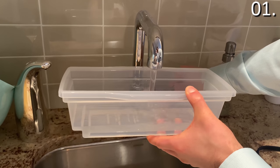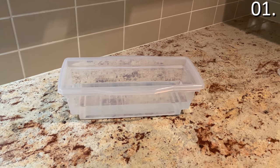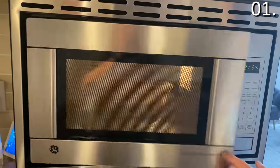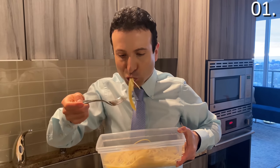You fill the water up to the corresponding line based on what type of pasta you're cooking — whether it's linguine, fettuccine, lasagna noodles, or in my case spaghettini — no issue. You fill it up to the line. In my case, I had to put it into the microwave for seven minutes. I did not need to wait for water to boil and the results were absolutely delicious.